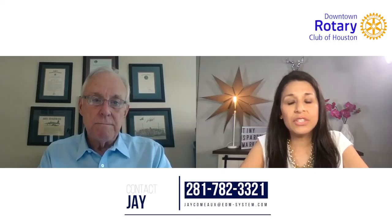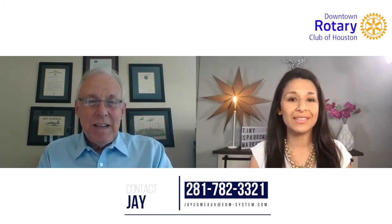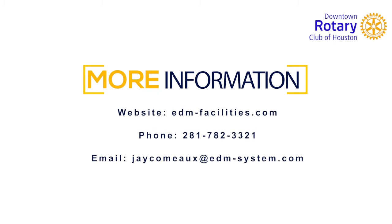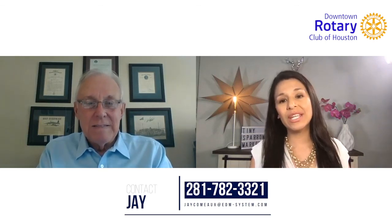If somebody wants to get ahold of you and get more information on these products — maybe even figure out how to get one of the phone cradles — how can we learn more? My website is edm-facilities.com and my phone number is 281-782-3321. Happy to chat with anybody. You are blowing my mind with what you're offering and what your company is able to do. I want the UV Angel in my home! Thank you so much, Jay, for joining us. You've got an amazing product and I'm so excited to share the word about it. Thank you all for joining us here for Downtown Rotary Connects — we'll see you next time.